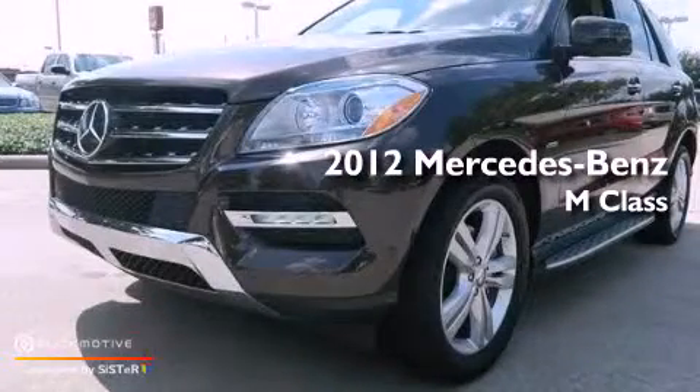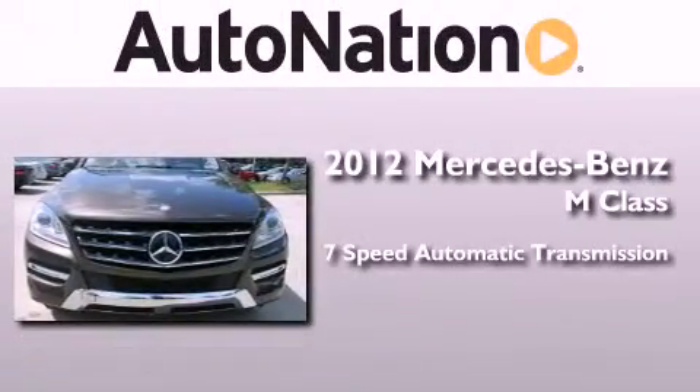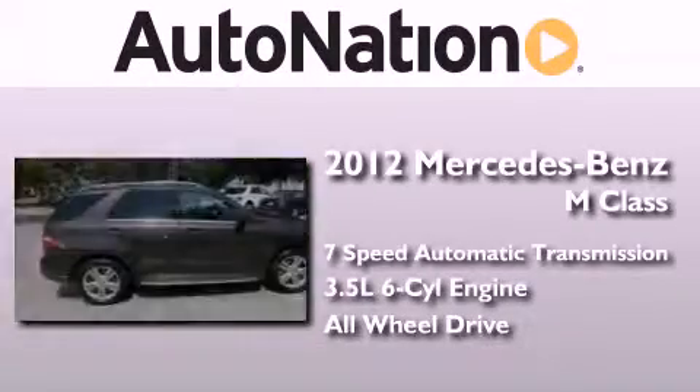This is a certified pre-owned 2012 Mercedes-Benz M-Class. This crossover has a 7-speed automatic transmission, a 3.5-liter V6, and the added safety and control of all-wheel drive.